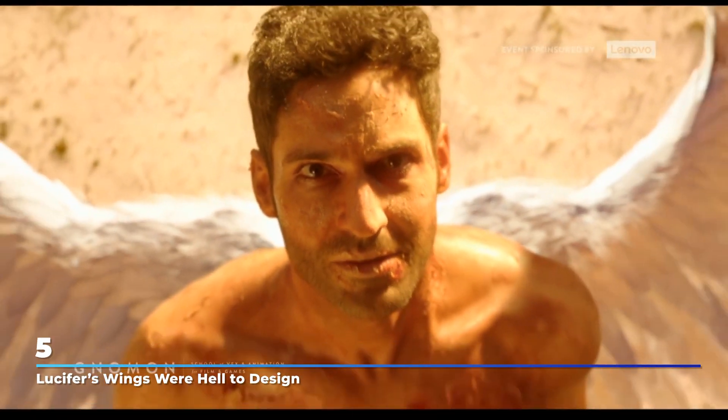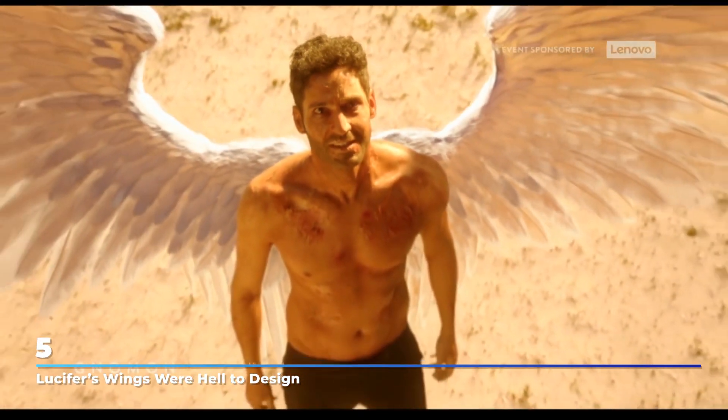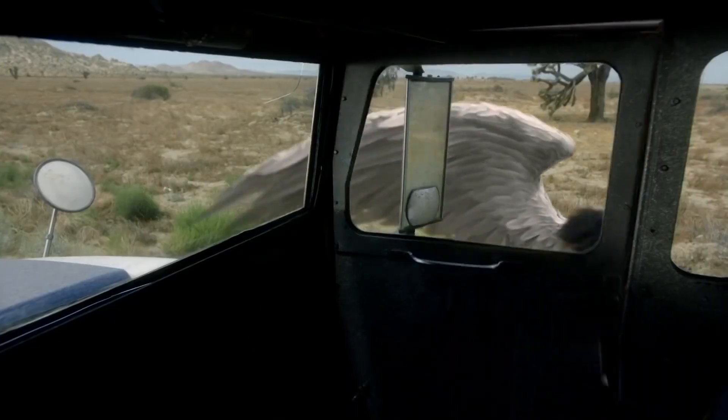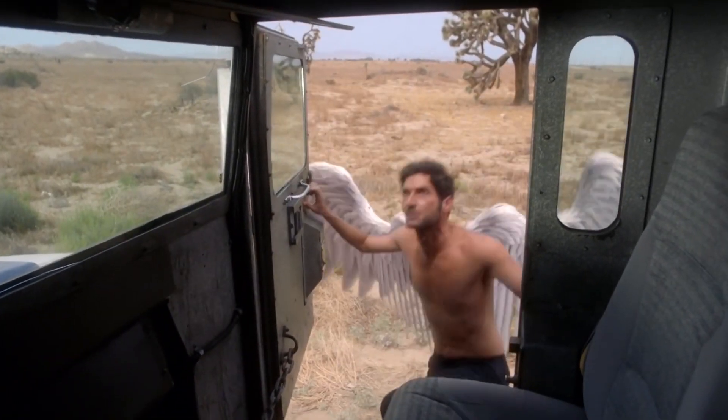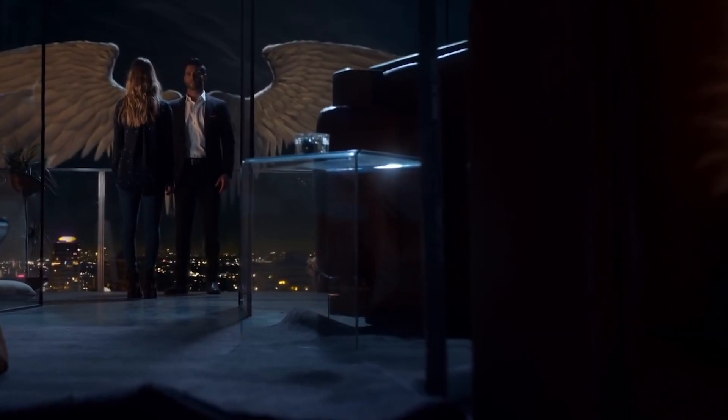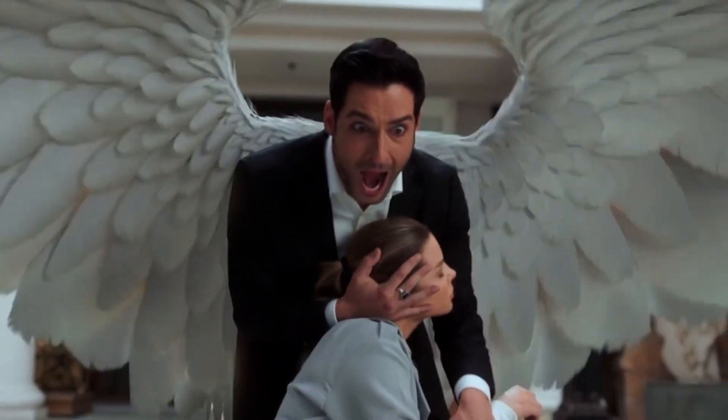Number 5: Lucifer's Wings Were Hell to Design. Who knew that a show about the devil would have trouble designing wings? Let's talk about some of the problems they encountered while designing Morningstar's wings. The first thing to mention is that they're not anatomical bird wings — they're made to look cool, something like you would want your tattoo to look like.